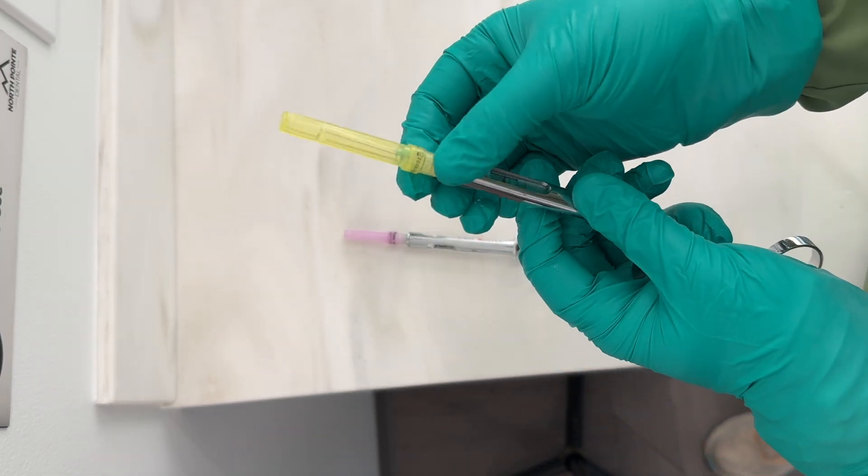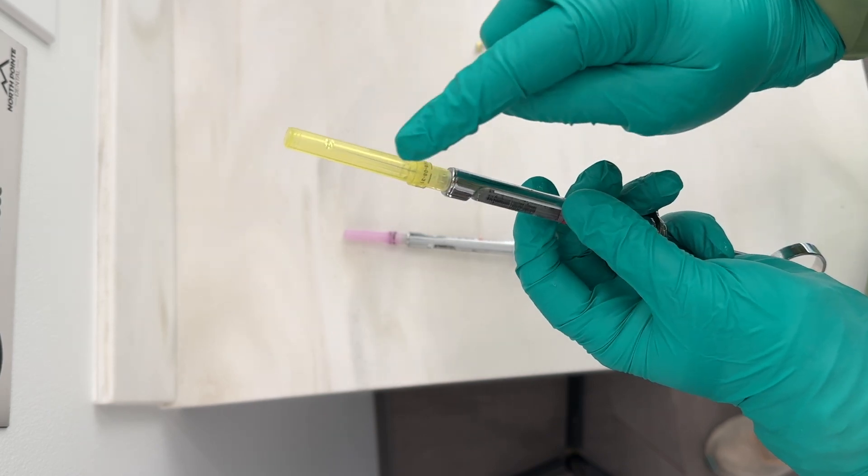For your needle, you want to look for the expiration date as well — they have them too, because they potentially could stop working.